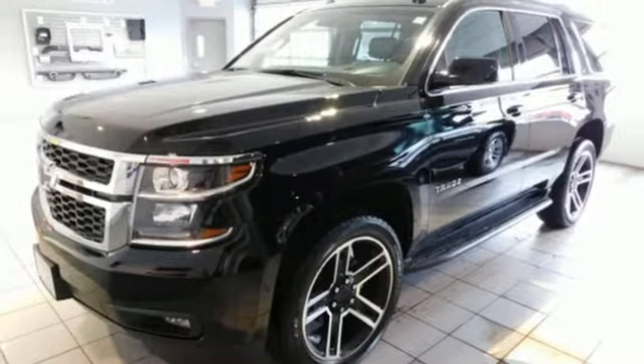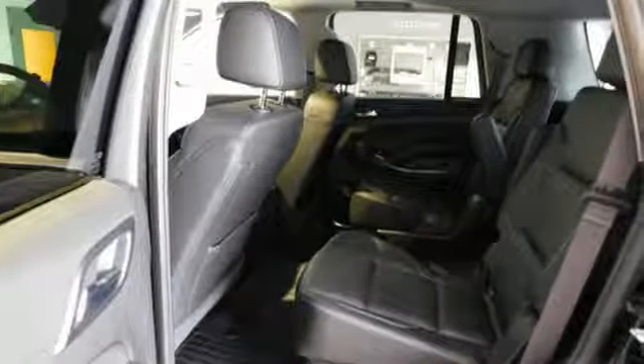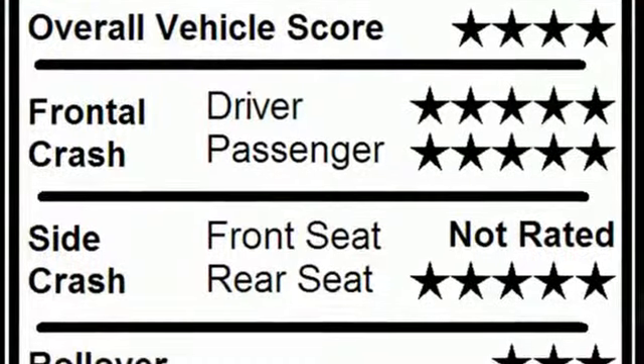Dual-zone climate control, EcoTech 3 engine, active grille shutters, electronic shift on the fly, and automatic transmission.